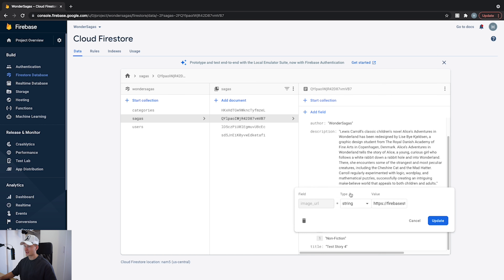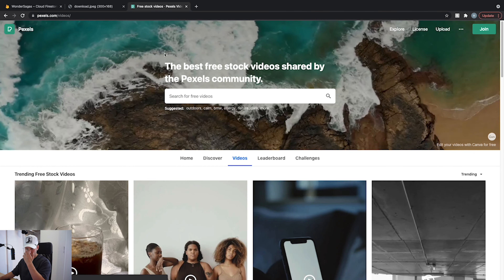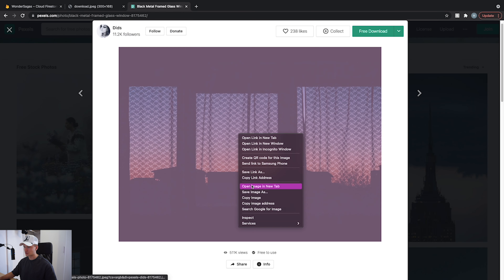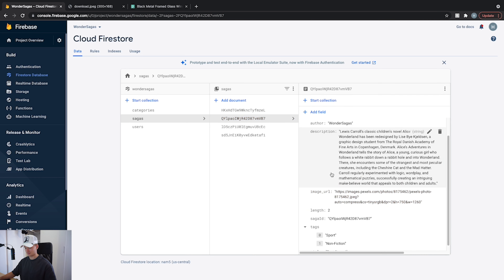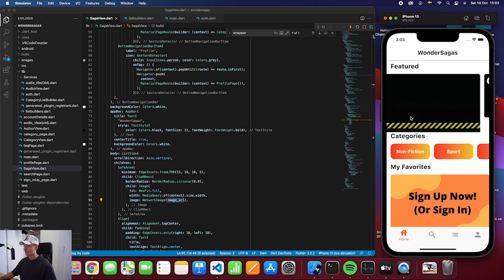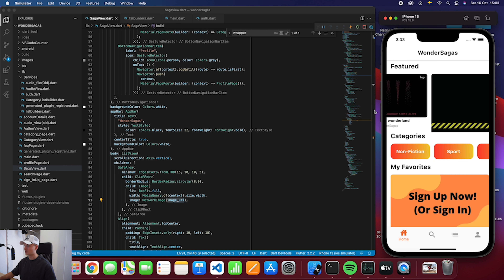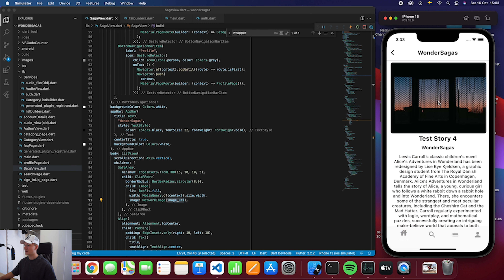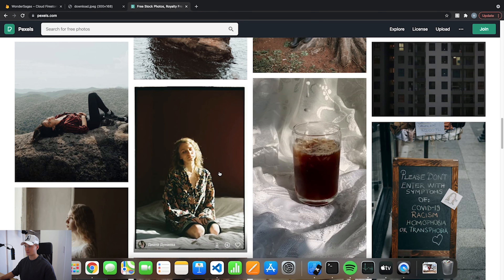To demonstrate the live database connection, I'll go to test story 4 in Firebase, copy an image address from a stock footage site, paste it as the image URL in the database, and update it. Then I'll rebuild the app. The image updated — it's way too large and not the right format, but as you can see it updated the image live. So for example if you wanted to pick another image with the correct format, you could do that. But you get the idea — this is how the app connects to the database in real time.